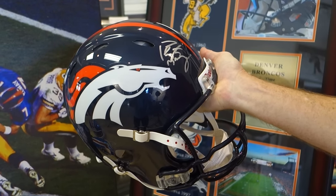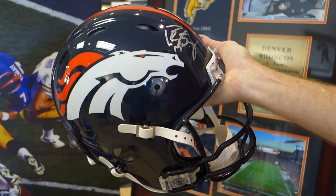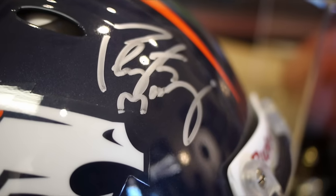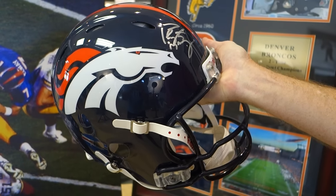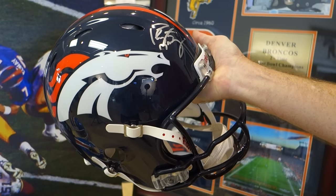This helmet is signed by Peyton Manning on an official Revolution Pro helmet — the kind that Manning actually wears in the game. It's signed in a bold silver pen and includes the official hologram for Manning.